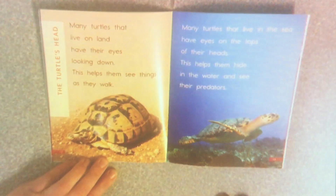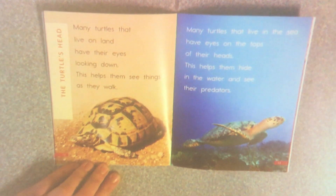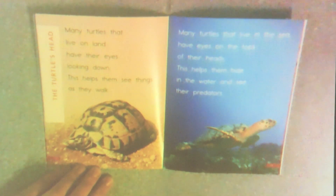Many turtles that live on land have their eyes looking down. This helps them see things as they walk. Many turtles that live in the sea have their eyes on the tops of their heads. This helps them hide in the water and see their predators. Remember, that's the animal that might hunt them.